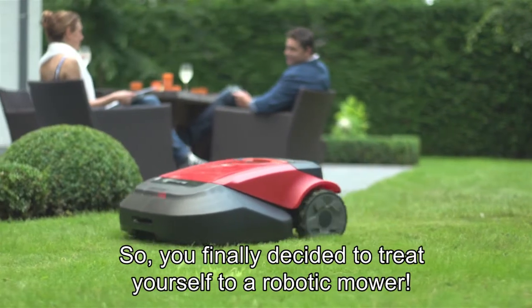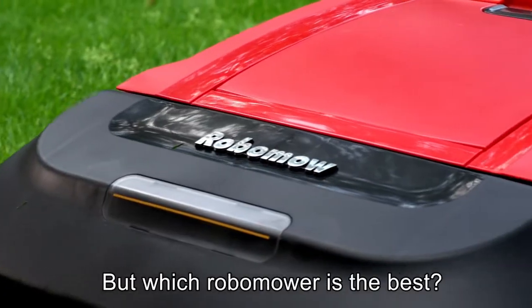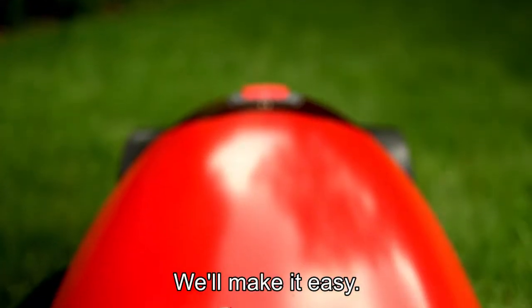So you finally decided to treat yourself to a robotic mower. Wise decision. But which Robomower is the best? We'll make it easy.